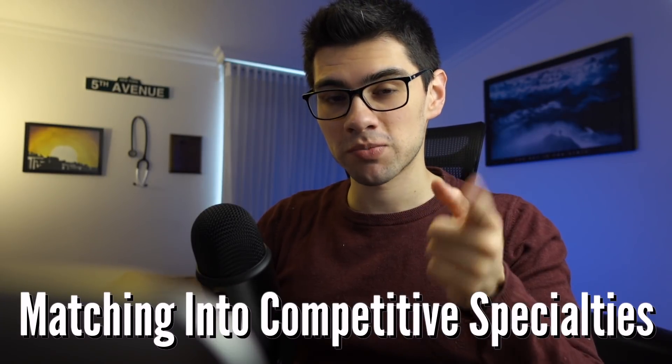All right everyone, welcome back to the channel. Santiago AQ over here and today we're going to be discussing everything you need to know about matching into a competitive specialty. But given that I haven't matched into a competitive specialty myself, I thought I might ask for some help from someone who has actually done it. That's why I'm bringing Dr. Malk Asad to this video.